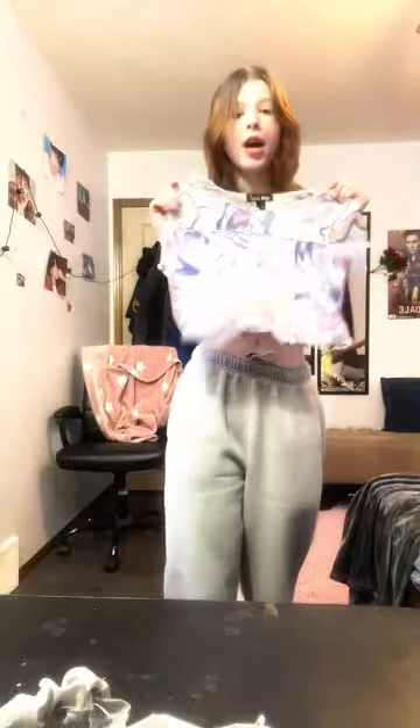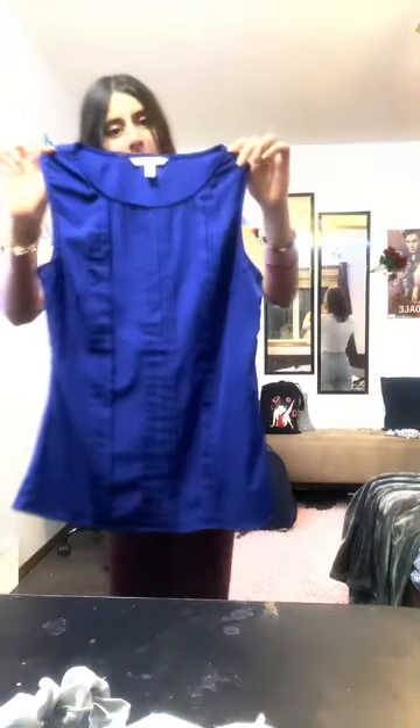Then we have this beautiful corset from Shein — definitely a keep. Next we have this mesh top from Urban Planet — this is our first discard. Next we have this beautiful top from Banana Republic, expensive, so we keep this one. Next we have this beautiful tank top from Shein, this is a hundred percent a keep.